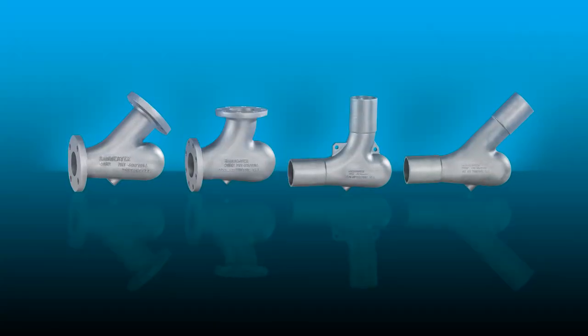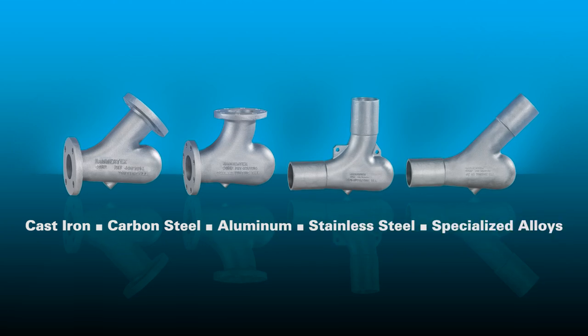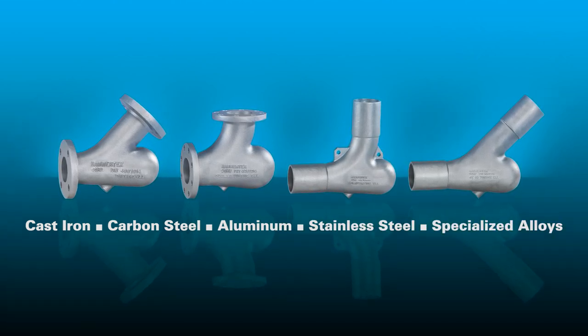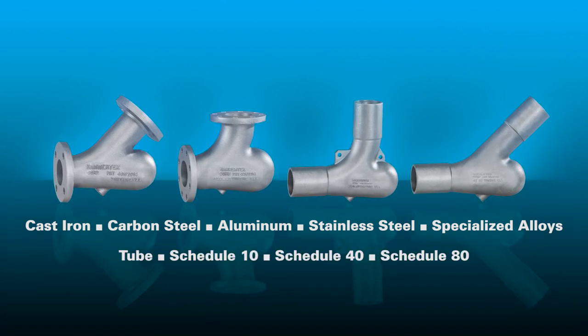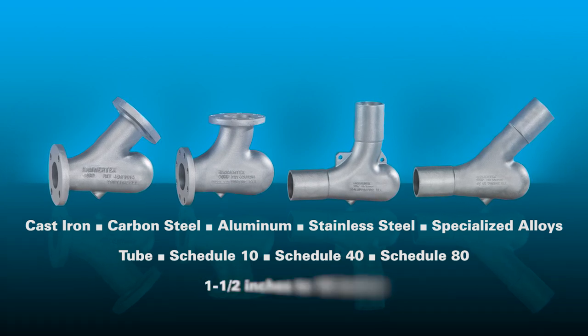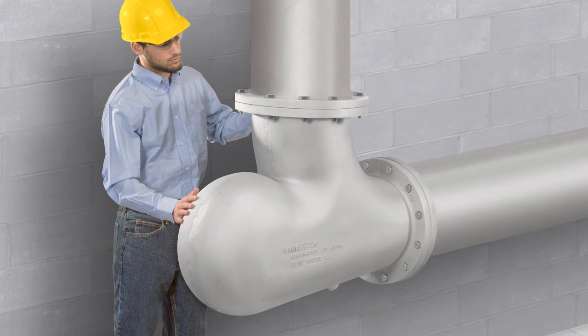Smart Elbow 45 and 90 degree elbows are available in cast iron, carbon steel, aluminum, stainless steel, and specialized alloys, with flanges and socket weld ends in tube, schedule 10, schedule 40, and schedule 80 pipe sizes in diameters from one and a half inch up to 18 inches to satisfy your every pneumatic conveying requirement.